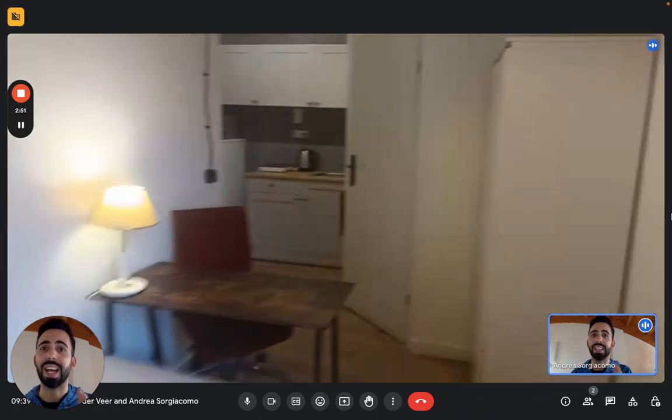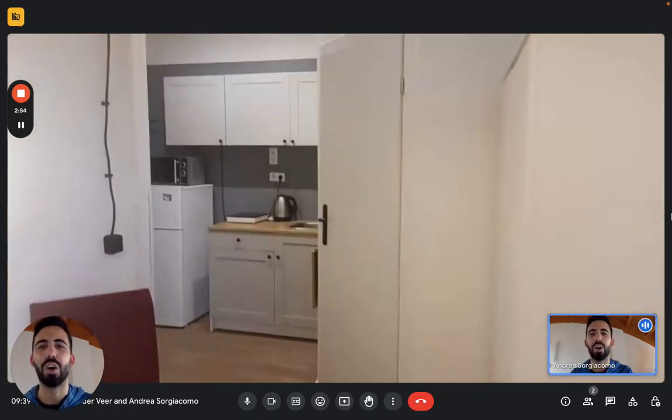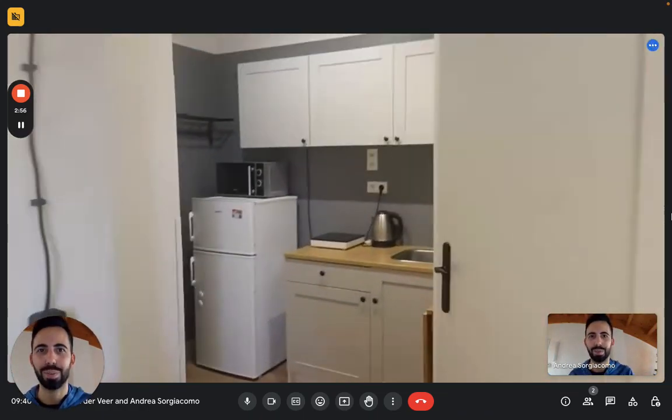And this is it, guys — this is the studio. I hope you liked it, and I hope you will enjoy your time in Varsav. Bye!